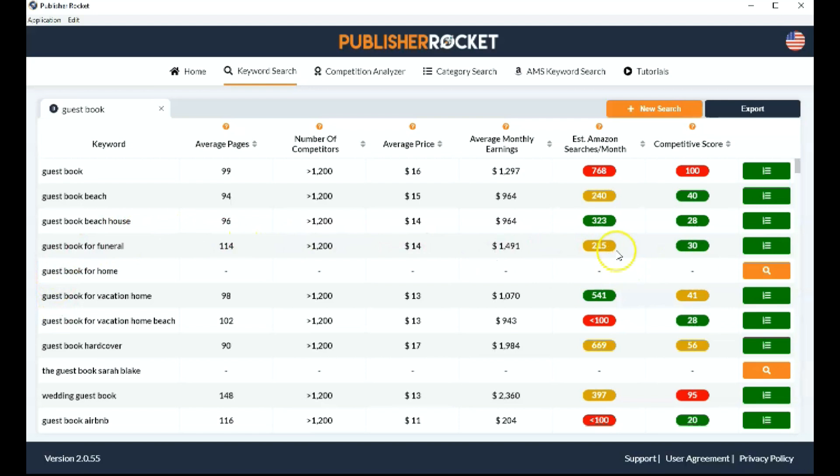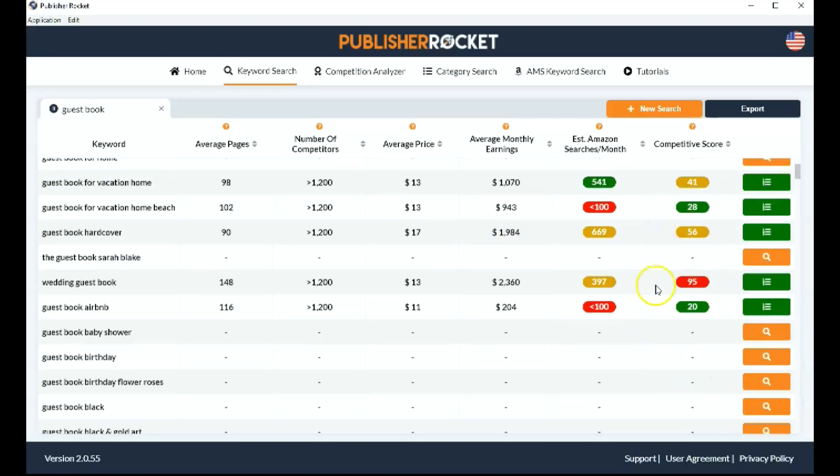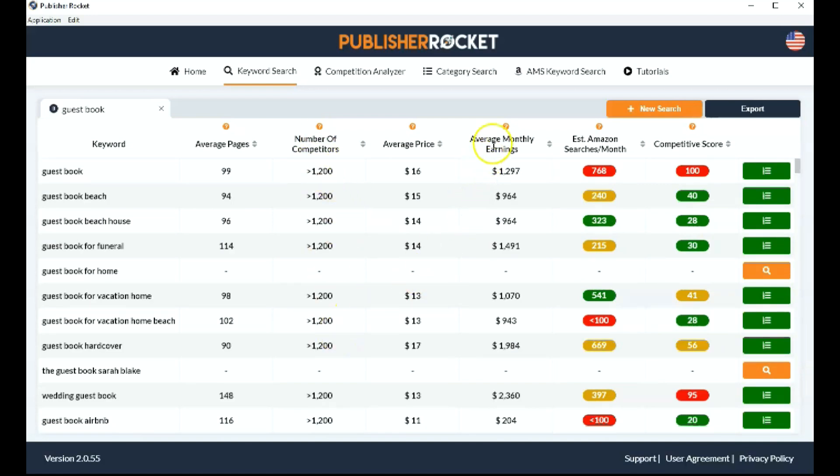Guestbook for funerals — the searches are a bit lower, but it's still not a bad niche, so you can also look into this one. You go through all of them and look at those figures. The number of competitors, the average monthly earnings, and the estimated searches are the numbers you really want to look at. You want to find a high number of searches, a lower number of competitors, and of course the average monthly earnings to be as high as possible, because that gives us an indication that these books are selling.